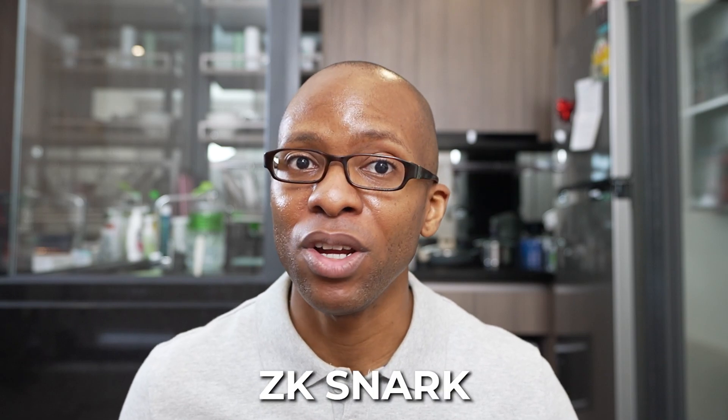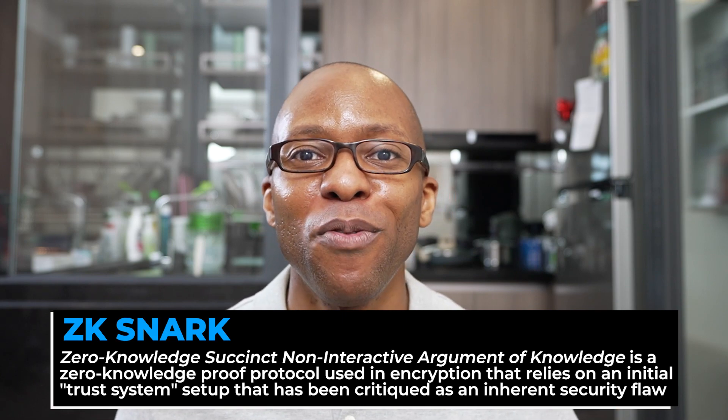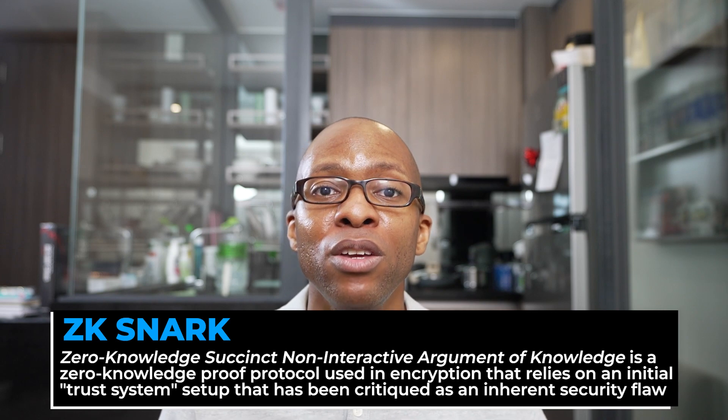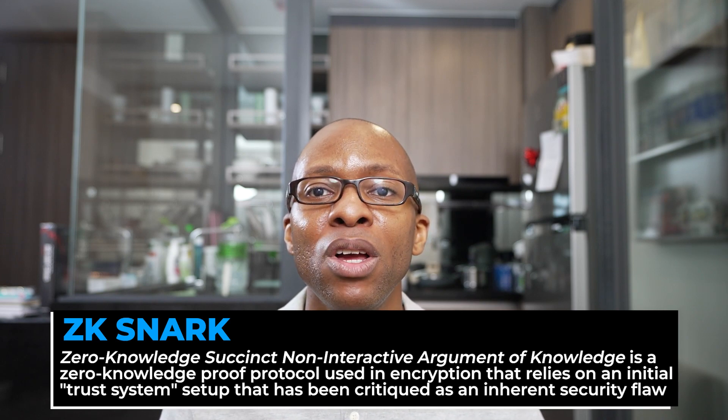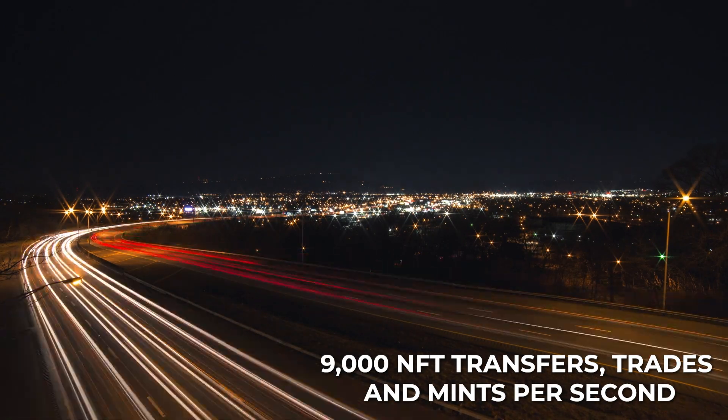In comparison, the competing ZK rollup approach is the ZK-SNARK, which stands for Zero Knowledge Succinct Non-Interactive Argument of Knowledge. This is a zero-knowledge proof protocol used in encryption that relies on the initial trust system setup, which has been critiqued as an inherent security flaw. All ZK rollup technology requires an operator, who is responsible for putting transactions into a consistent, global, incremental order with no gaps. In this instance, ImmutableX is the operator. Currently, ImmutableX's technology allows more than 9,000 NFT transfers, trades, and mints per second, meeting and exceeding the scale required by most mainstream NFT projects today.